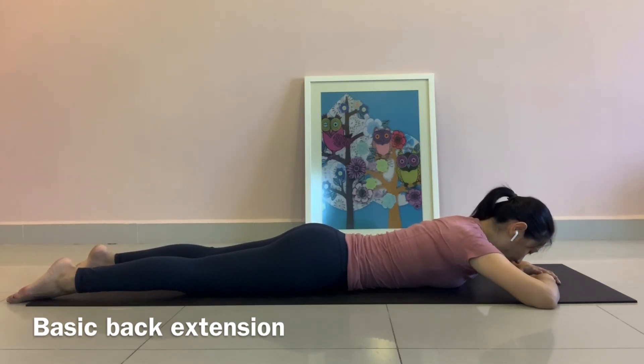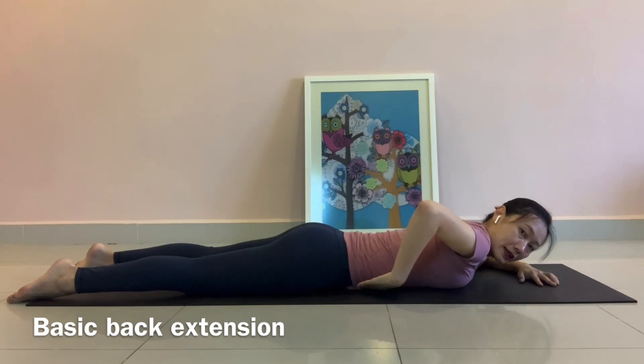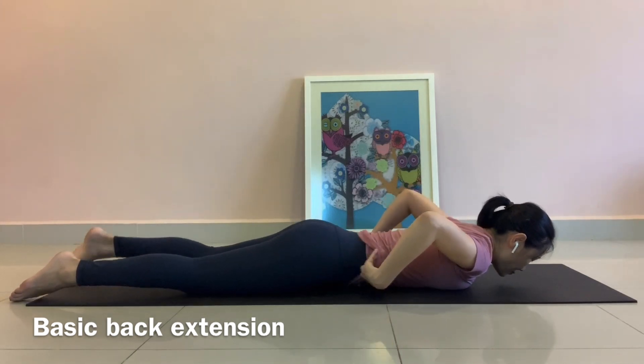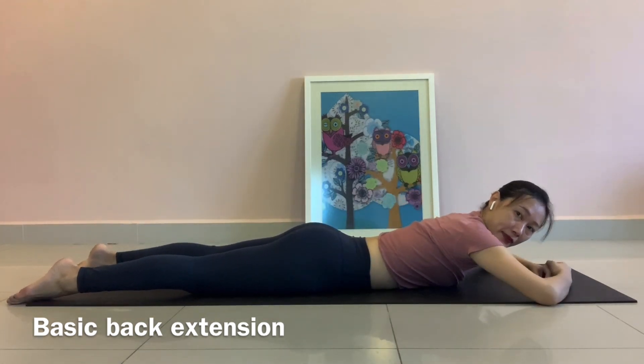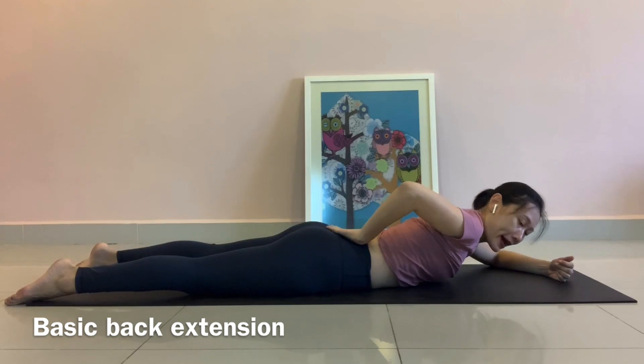Inhale, expand your ribcage. Exhale, ribcage in and down at the same time — your abs engage. As you engage your abs, feel that your belly button is going away from the floor. You really need to make sure that you engage your abs throughout the practice to protect your lower back.